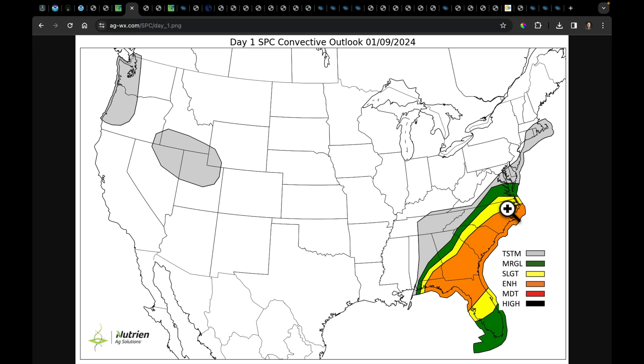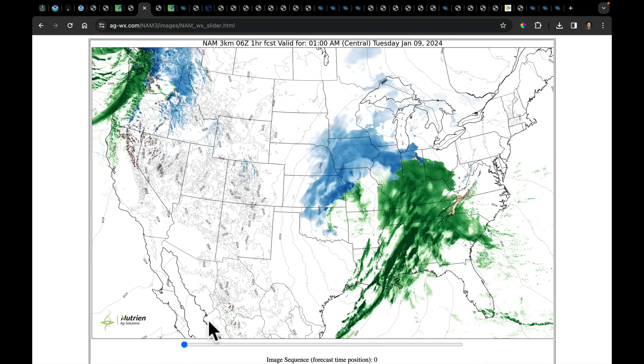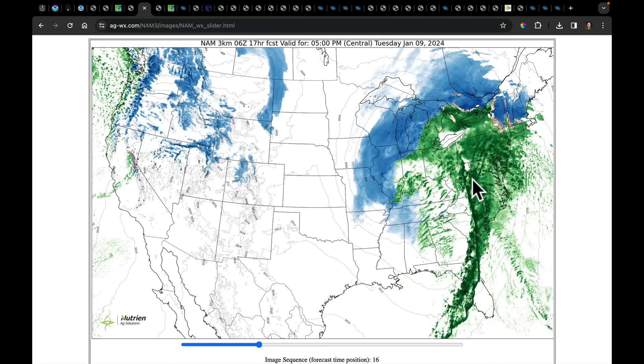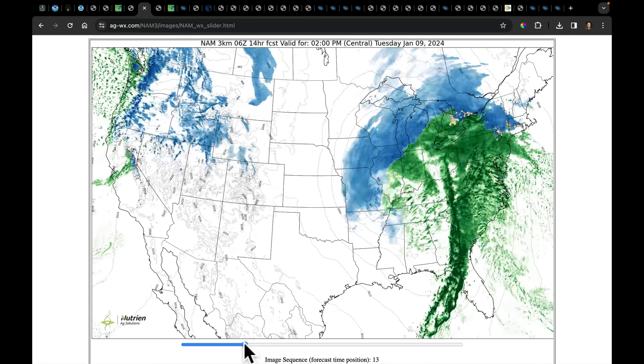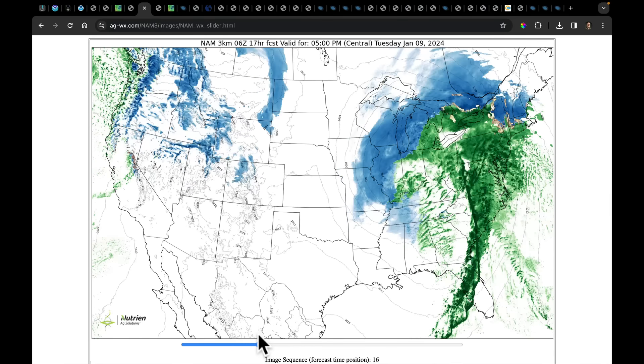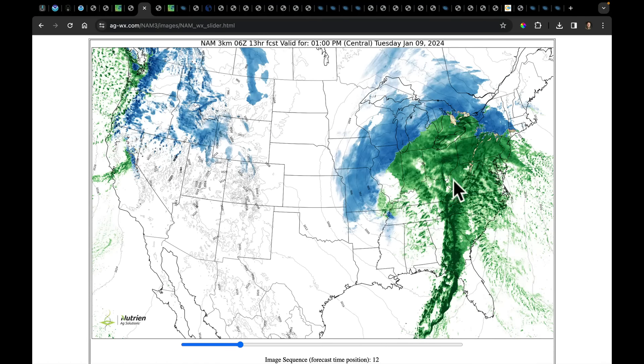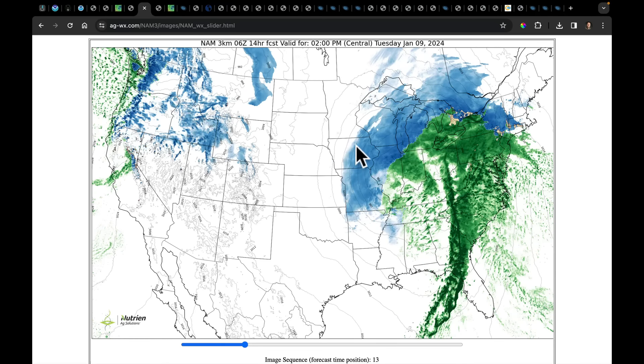The enhanced risk includes all three major threats: tornado, wind, and hail. Watching the storm system move through that area on the high-res NAM, you can see a pretty sizable frontal squall line that through this afternoon and evening is going to sweep out of Georgia and Florida into the Carolinas and up into Virginia. Don't be surprised by thunder pretty far to the north in this system.